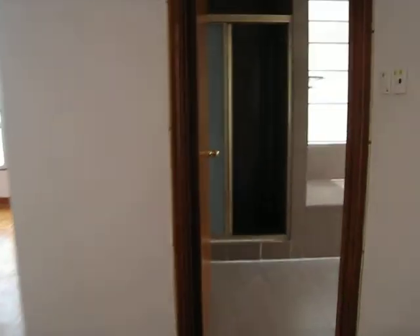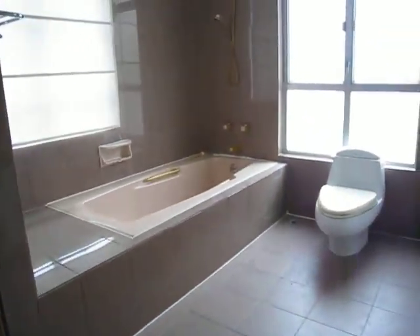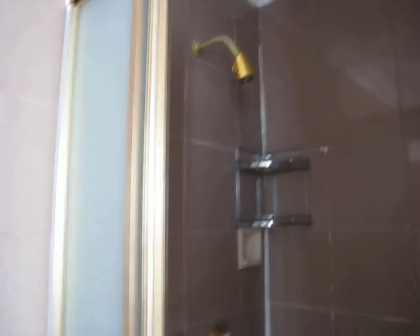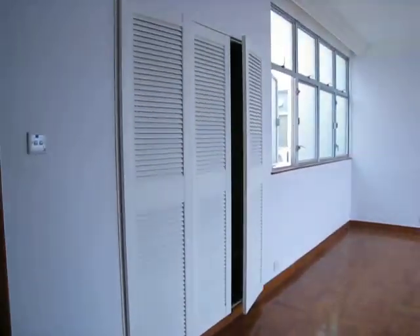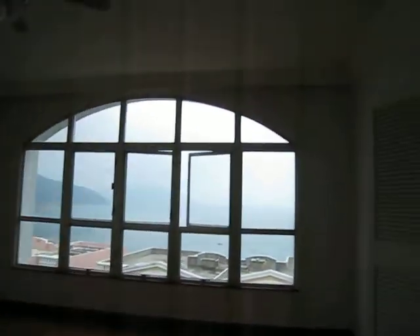This is the master bedroom and the master bathroom, still in pink color with a pink sink. They need to renovate it — it will be better. And then with a built-in wardrobe and a great view, and then the ceiling fans.